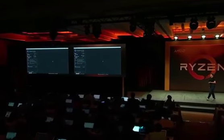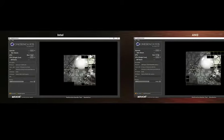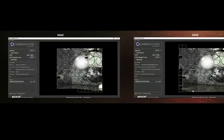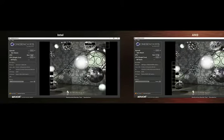What I'd like to show you is Cinebench running live. What we see is Ryzen 7 1800X on the right, going head to head against Intel 6900K. As you guys know, we're rendering one of these complex 3D models, and we're watching to see which one of these finishes faster.